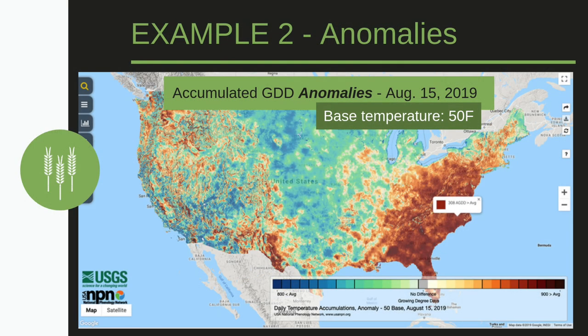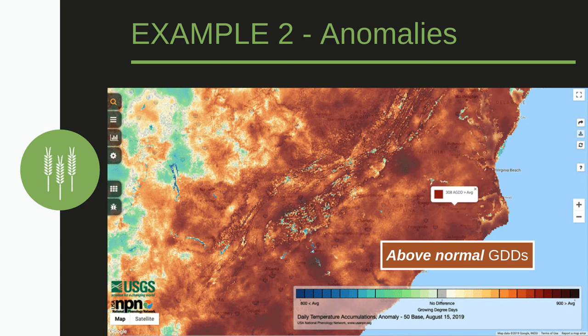We can also look at how far above or below normal growing degree days are. Displayed here is the accumulated growing degree day anomaly for August 15, 2019 — in other words, the difference between August 15, 2019's accumulated growing degree days and the 30-year average. With this, we can see how far above or below normal the growing degree day is. In this case, Greenville, North Carolina has 308 more growing degree days than normal, so they're above average for this time of year. These are similar results to the line graph, but just another way of looking at normals.